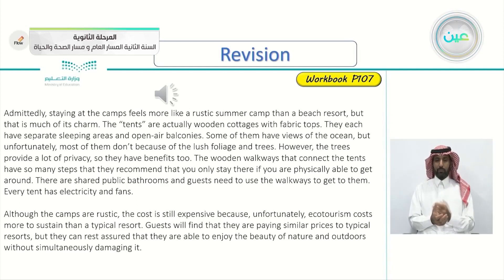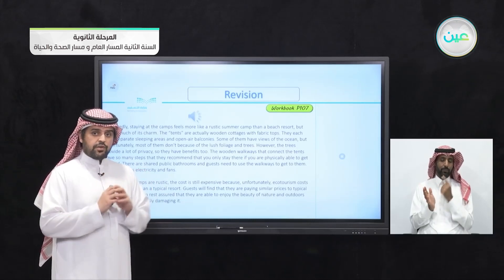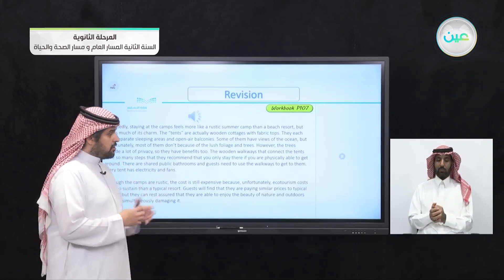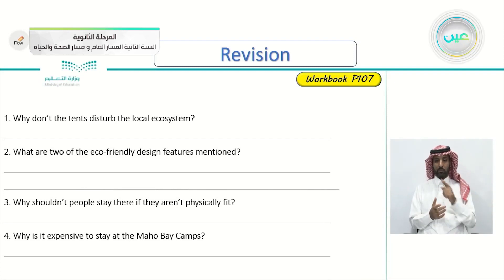So, as the theme of this unit, this article is talking about a certain type of accommodation — the tents — and how to spend a vacation using tents. It's also regarding ecotourism. So let's answer these questions.